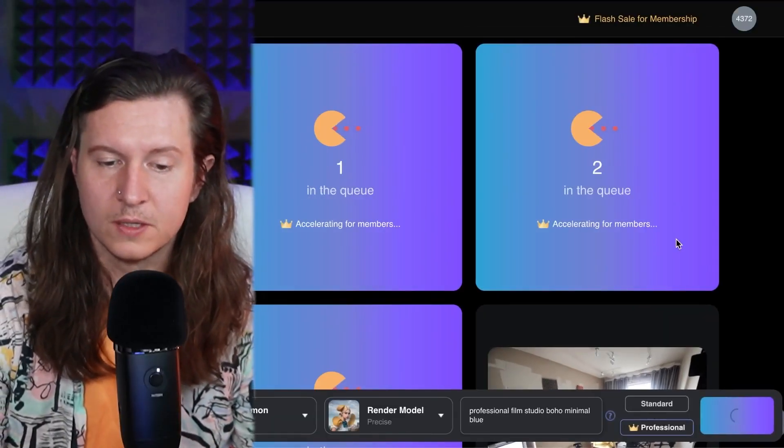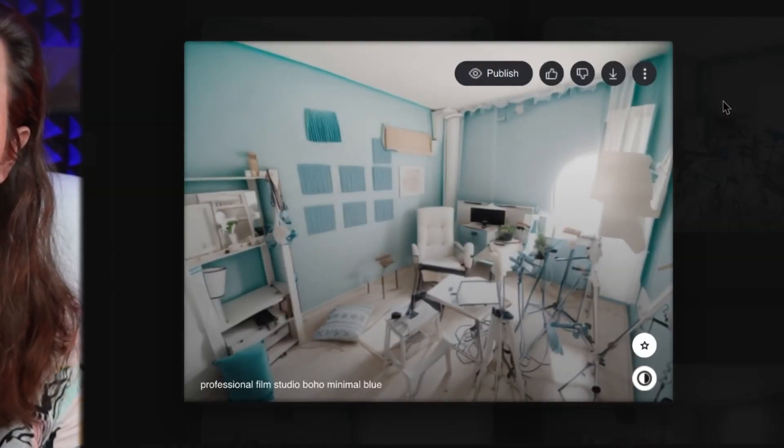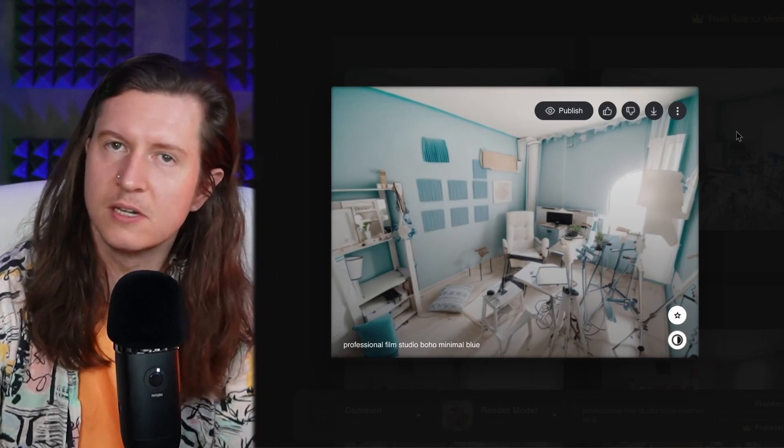You can add in some extra words to define how you would like the result to look. So you can see here that maybe I would want a blue version of my studio to give it a little bit more light airiness.